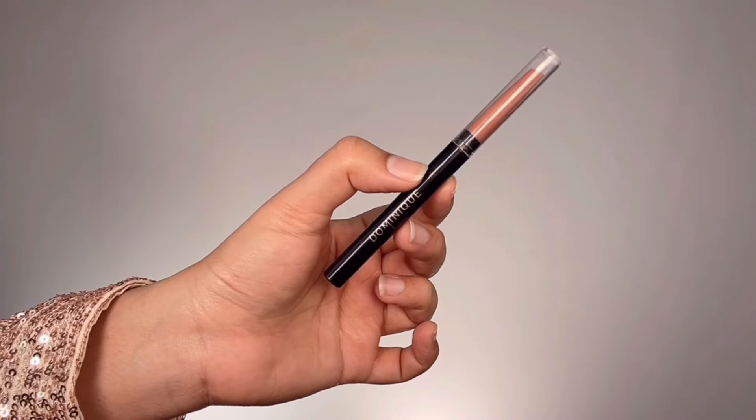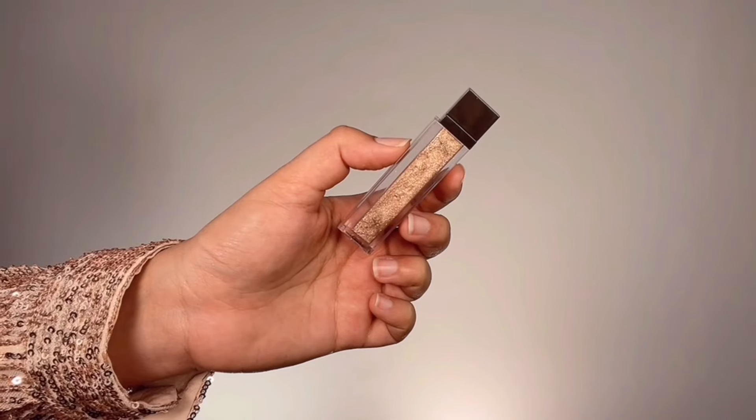For lips, I'm taking Dominic Cosmetics Lip Liner in the shade Crush — a beautiful nude liner — and not only lining my lips but also filling them in, as this is my closest lip color shade. Then for the actual lip color, I'm taking this gorgeous lip topper from Zuvae in the shade Skinny Dip, applying it directly onto the center of my lips and gently swiping it across. And that, you guys, is the makeup look complete!